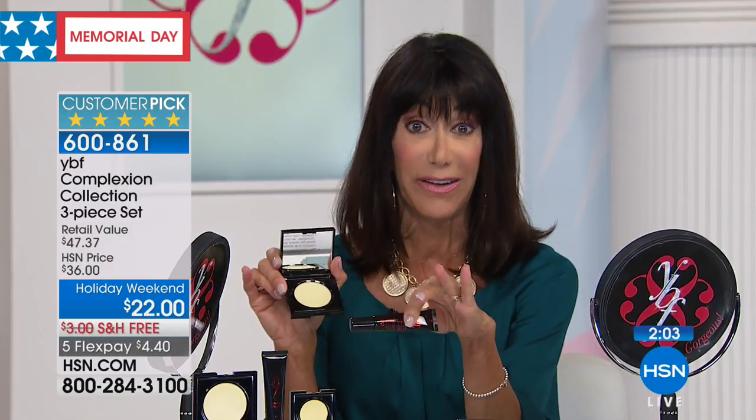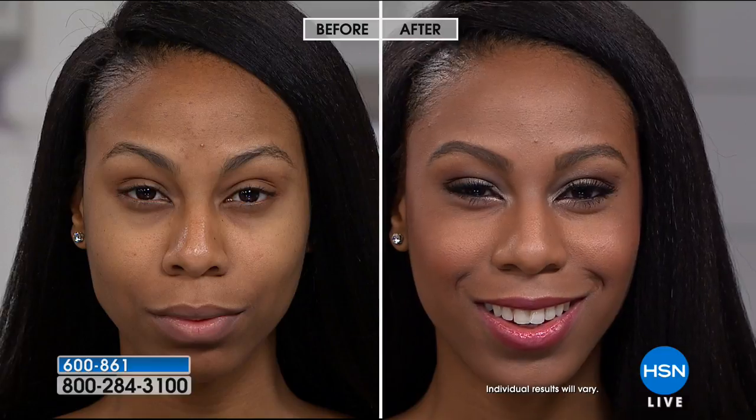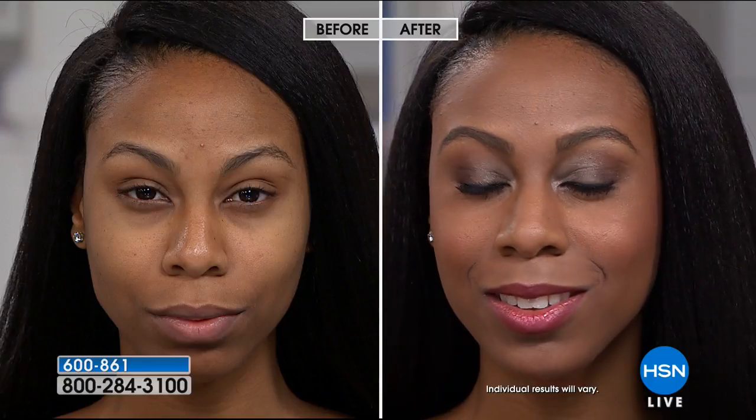Again, $24.50 alone for just the neutralizing powder — and it's a huge customer pick. But you're getting the powder, the neutralizing cream, and the primer — all of it — this weekend at less than the price of the powder alone: only $22, plus free shipping and five flex pay payments of $4.40 on any credit card.